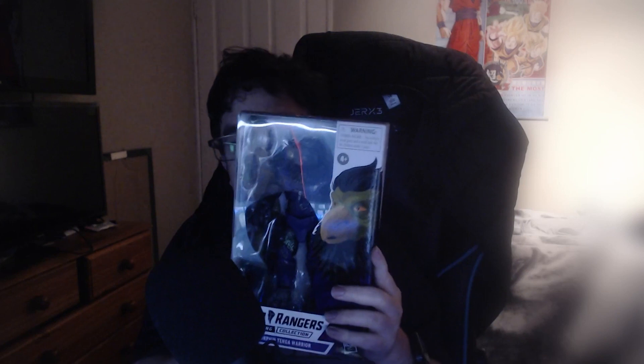They sent me really cool stuff — some of these figures I was going to skip on, but now that I've got them, I've got to complete them. First up, Tengu Warrior — I love the Tengu Warriors from Season Three and the Mighty Morphin' movie. I was never a henchman collector; I skipped out on the Putties and the Cogs and their two-packs. But this one looks freaking amazing — I just love the Tengus.